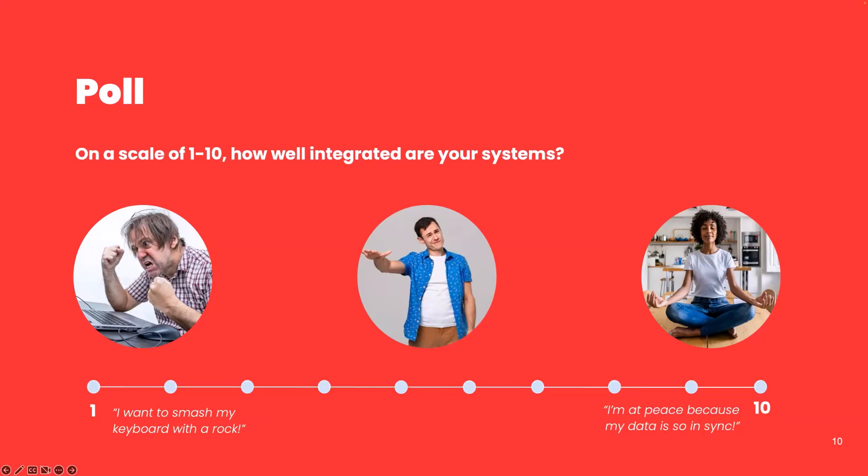It's a fairly even distribution, and I'm pleased to see we've got some eights and nines — nobody counting themselves a ten, and that's okay. We're an integration firm and I wouldn't quite say we're a ten either. We've got two of you that are ready to smash your computers — please don't do that, your boss won't like it. But I appreciate your honesty, and that gives me a sense for where you're all at.